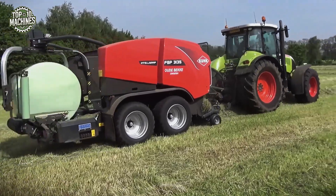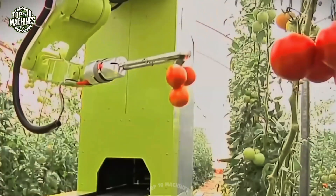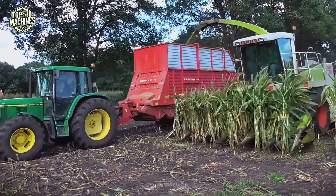Has farming technology really gone this far? This is top 90 modern agricultural machinery and ingenious tools working at another level.